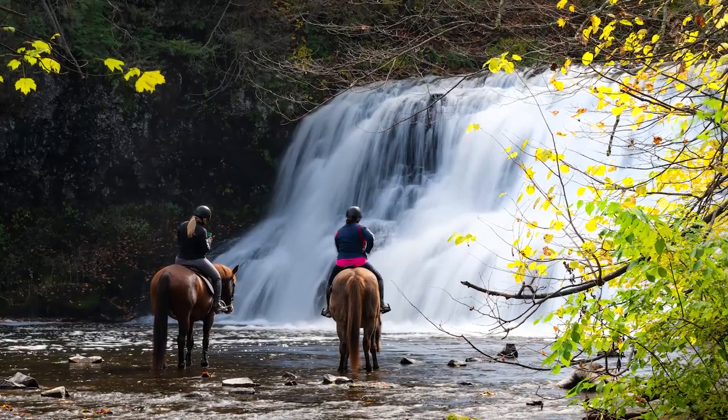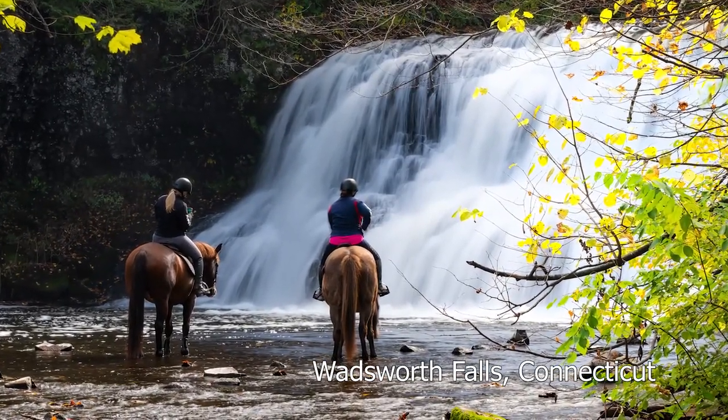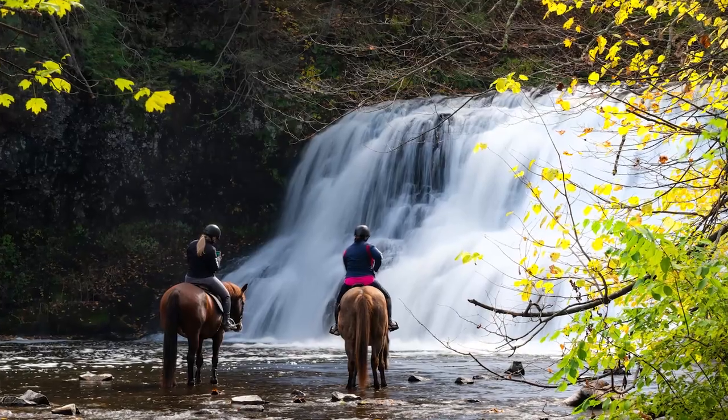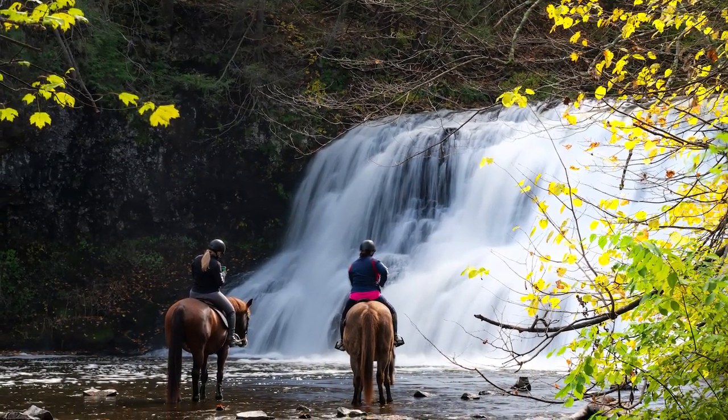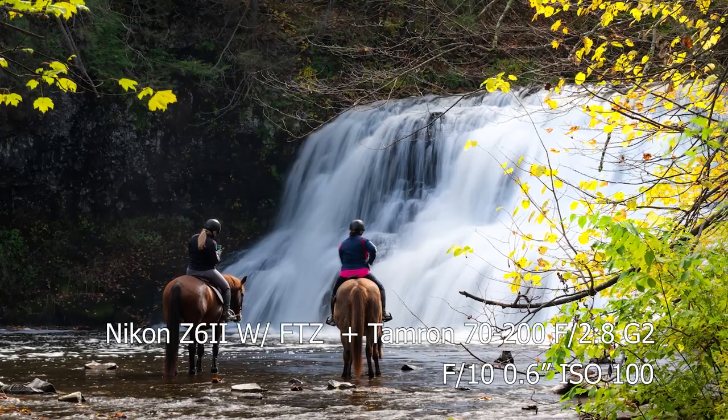Jumping back to Connecticut — this photo was taken only a few months ago at Wadsworth Falls State Park, probably my favorite local waterfall, only 25 minutes from my house. I was actually teaching a photography workshop there, my first one I ever taught. Toward the end, just as I was about to leave, two ladies showed up with their horses and stood by the waterfall completely unprompted. I ran down to this vantage point to get the shot — magical moments occur in landscape photography and you have to be ready.